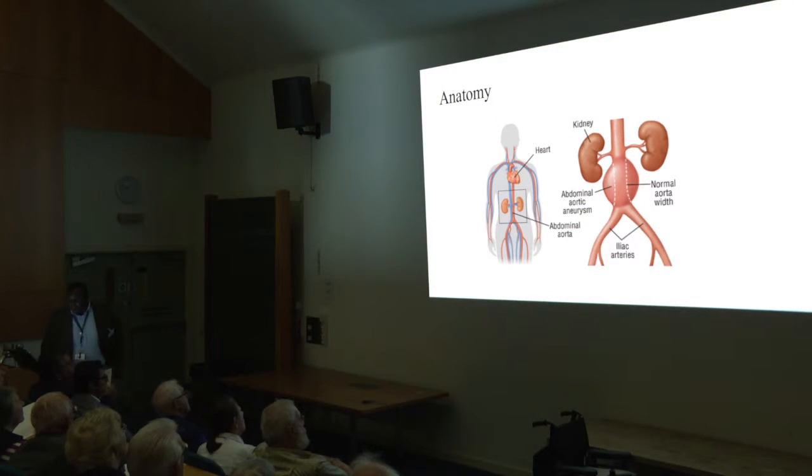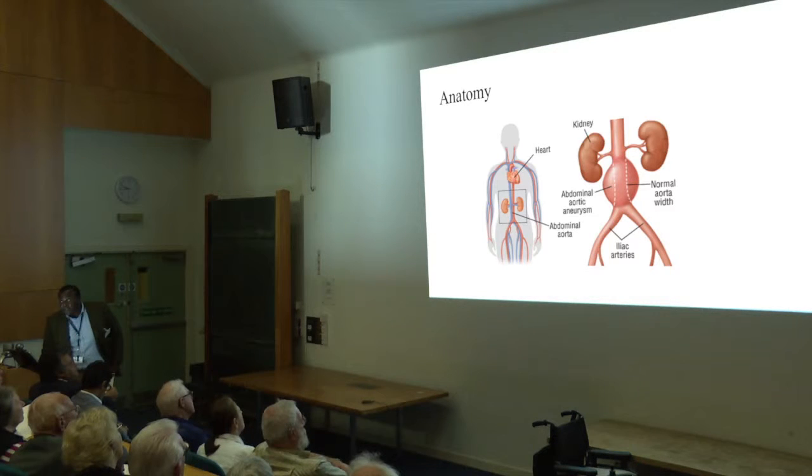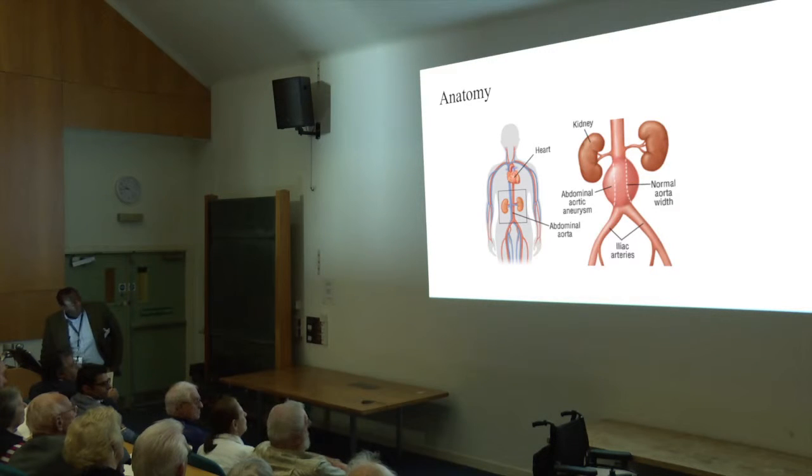A little bit of anatomy. You're all well aware, you hear these words brandished around — the aorta, the infrarenal aorta and abdominal aortic aneurysms — and the point is just to identify where the problem is. That is your heart; this is obviously a schematic diagram, which is the main pump in the body. The red markers indicate the arteries, and this artery coming out of the heart is the aorta. It carries all the way down through your chest, into your abdominal cavity, down below the kidneys, and the same artery splits into two to supply your legs.